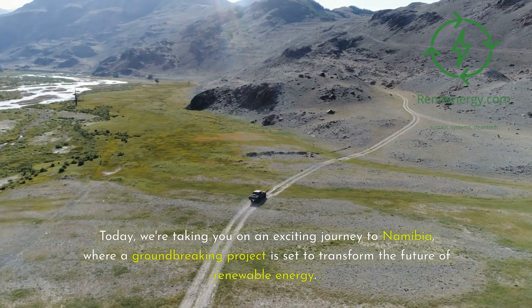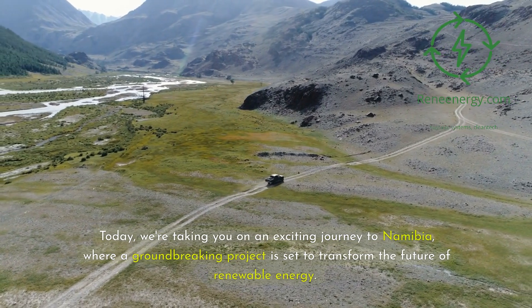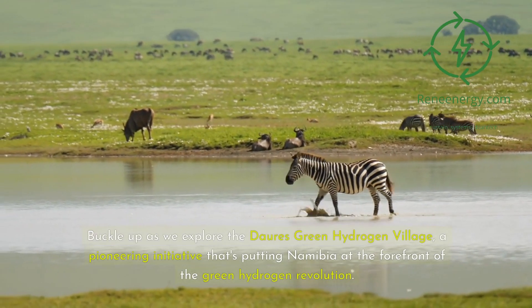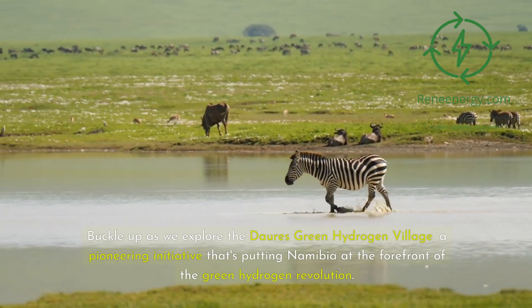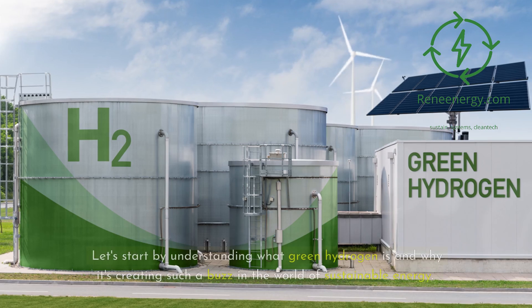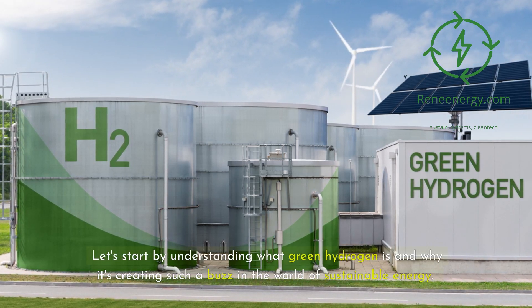Today, we're taking you on an exciting journey to Namibia, where a groundbreaking project is set to transform the future of renewable energy. Buckle up as we explore the Dori's Green Hydrogen Village, a pioneering initiative that's putting Namibia at the forefront of the green hydrogen revolution. Let's start by understanding what green hydrogen is and why it's creating such a buzz in the world of sustainable energy.